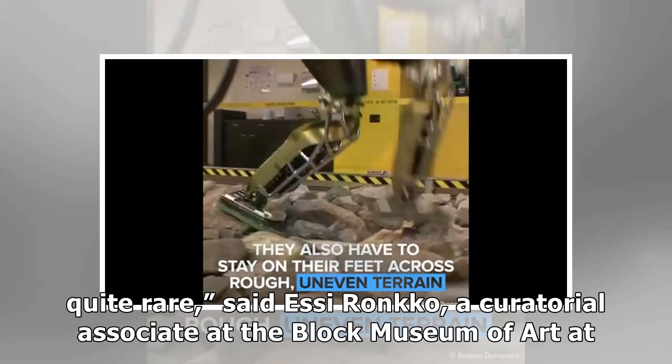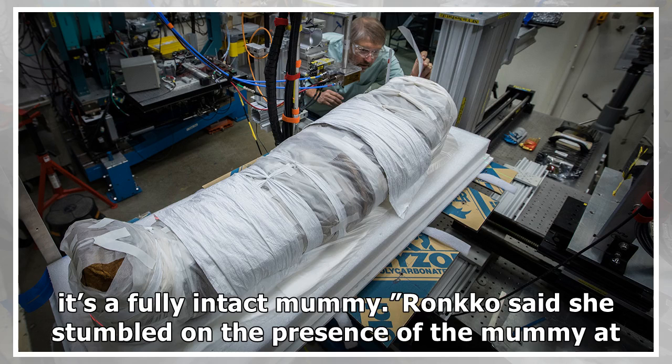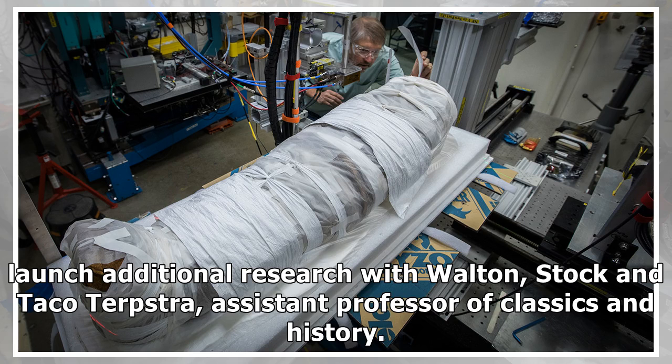"She's really quite rare," said S.E. Ronko, a curatorial associate at the Block Museum of Art at Northwestern. "You don't get to study a mummy like this often. This is invaluable because it's a fully intact mummy." She stumbled upon the presence of the mummy at the Steiberg Library Reference Room when researching the Art Museum's upcoming exhibit on mummy portraits. She worked with others at the university to incorporate the mummy into the exhibit, and helped launch additional research with Walton, Stock and Taco Terpstra, assistant professor of classics and history.